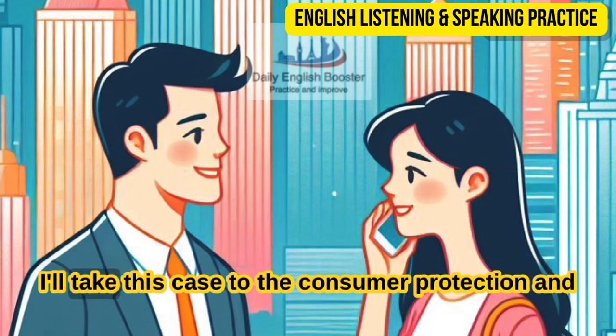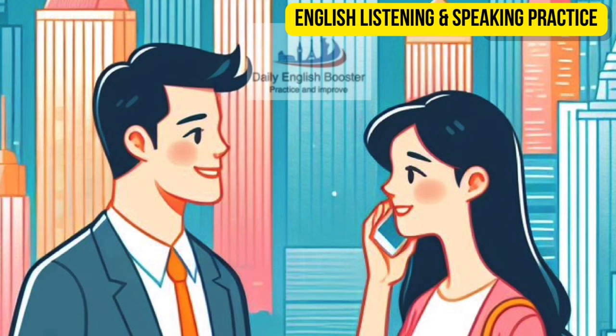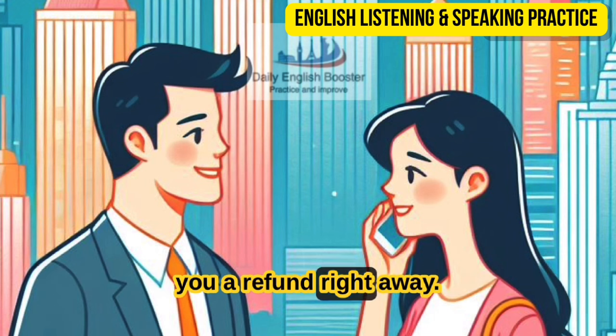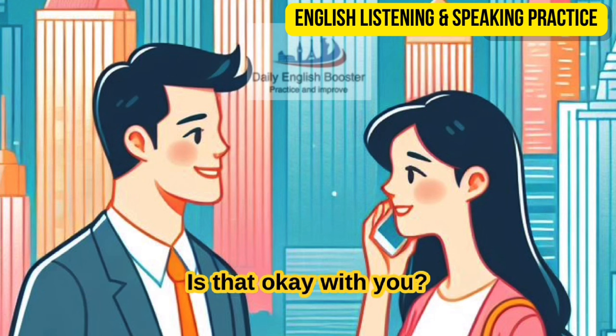Very well, then — I'll take this case to the Consumer Protection and prove that you are scammers that cheat people out of money. There's no need to go that far. We're sorry for the inconvenience, and we'll give you a refund right away. We'll also pay for a consultation with the dermatologist. Is that okay with you?